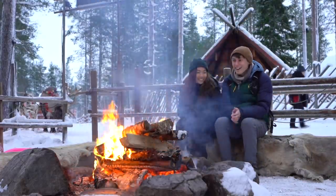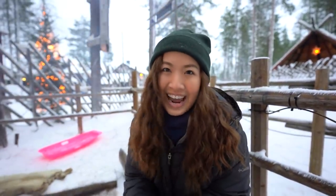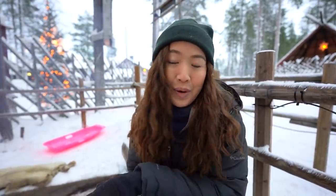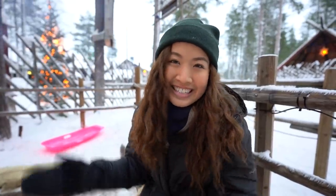We just finished our reindeer ride — we did the 400 meter ride because it's short, sweet, but oh so fun. If you're interested, we used Santa Claus Reindeer because it is right here in Santa Claus Village, so we didn't have to walk far and we got to experience this once-in-a-lifetime memory.